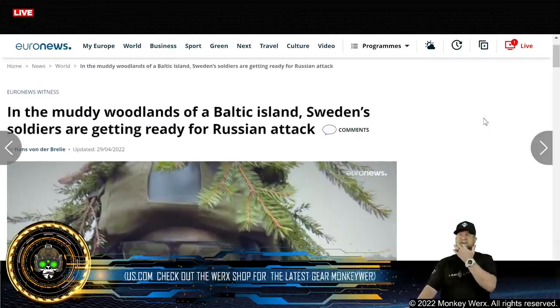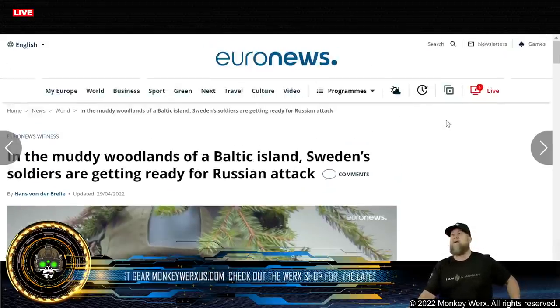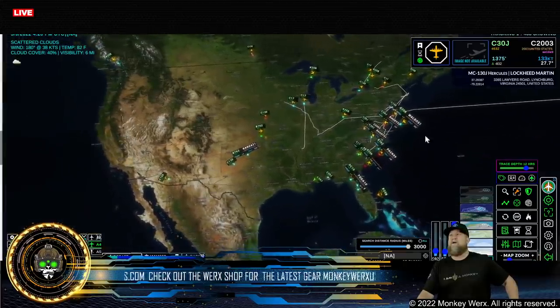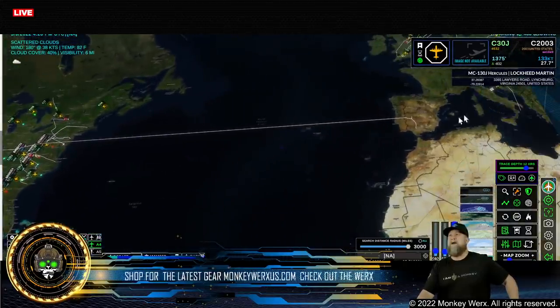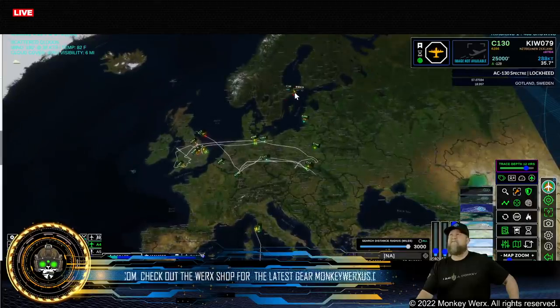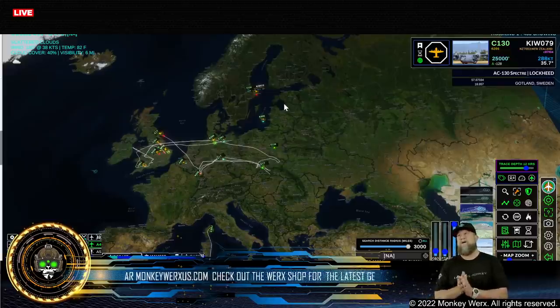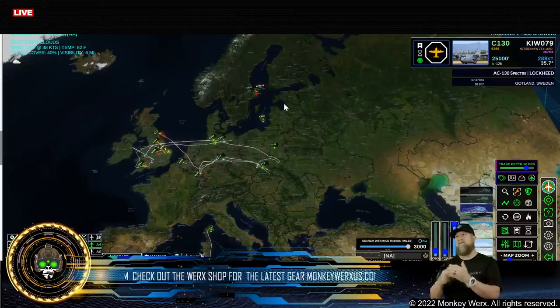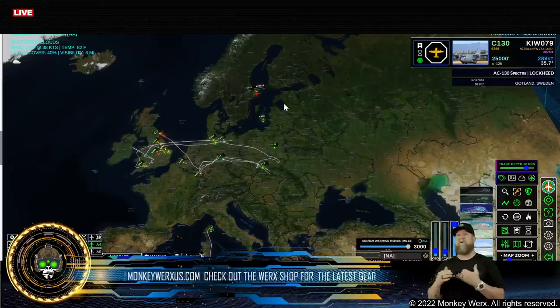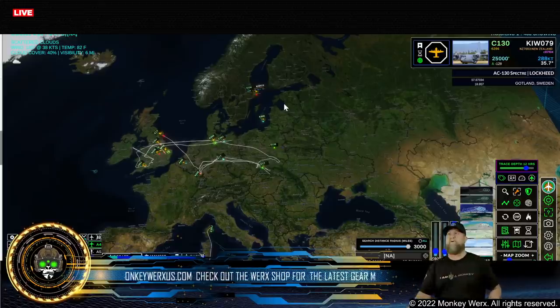Sweden soldiers are starting to make headway up in the Baltic Island area, and they say their soldiers are getting ready for a Russian attack. When we look at the European watch list, we have the Swedish high-tech bird always flying around running intelligence along the Baltic region. To see them now putting troops in the region tells you their intelligence gathering indicated a concern. So they are starting to pull the trigger and put boots on the ground. You've got Denmark engaged, Sweden getting engaged, assets moving into Finland — everybody is starting to ramp up for what's coming.